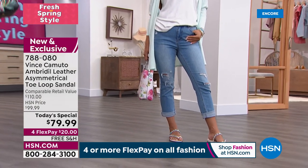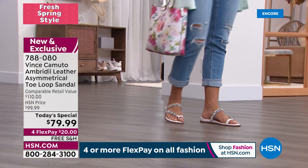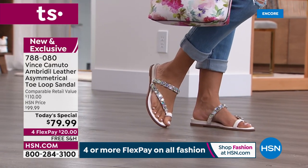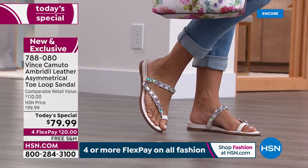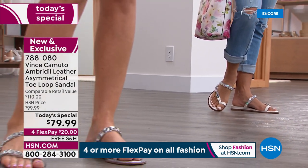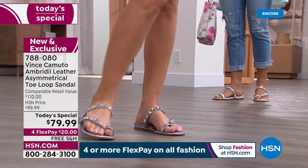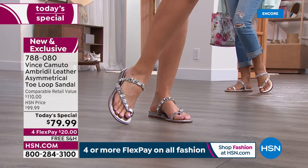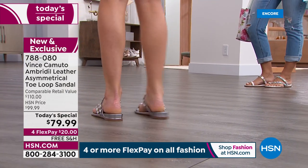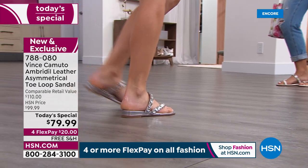A lot of people ask who Vince is. He was in the shoe industry for over 50 years — an icon. He was known for making premium leathers, making shoes fit right, whatever the woman wants. He was the top of the footwear industry. His legend moves on and he would be very proud of this.